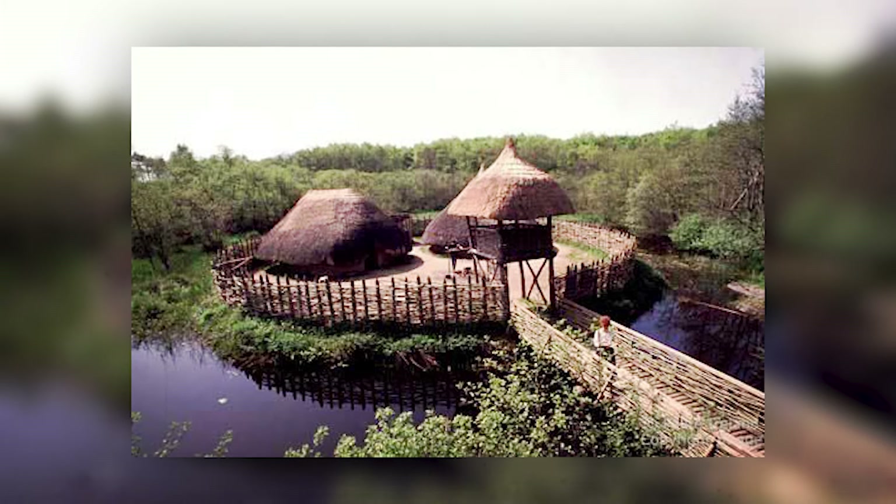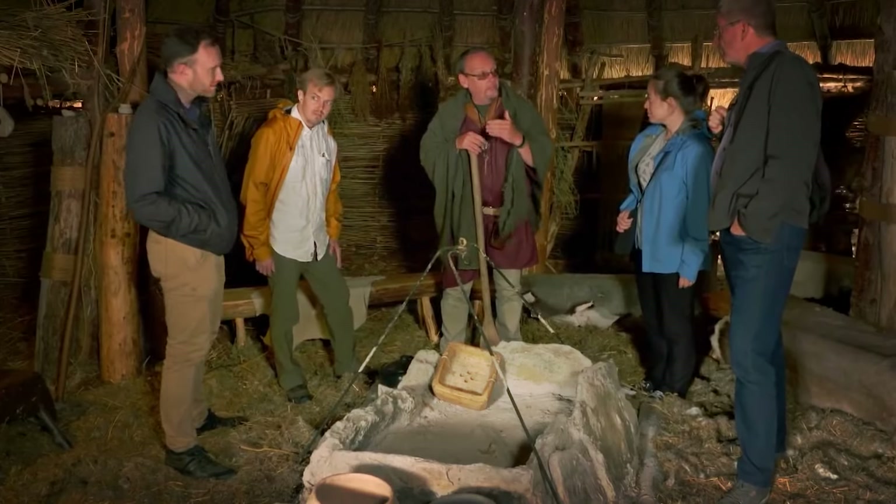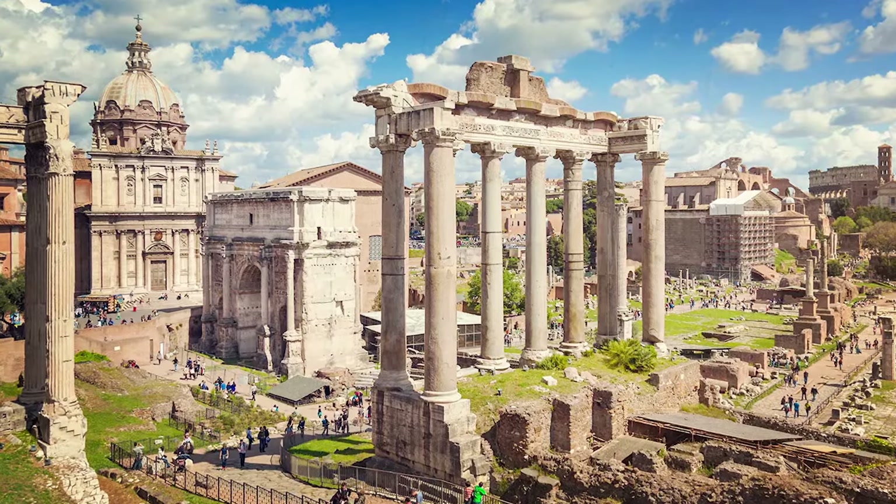As we continue our exploration, we'll see how these remarkable discoveries at Loch Tay and Pocklington together challenge the Roman narrative and reveal the true complexity and sophistication of Iron Age Britain.